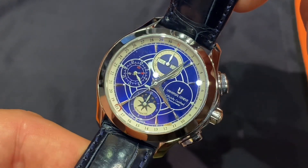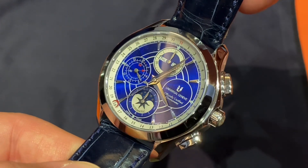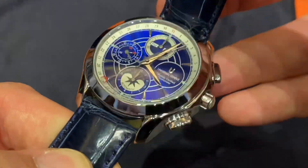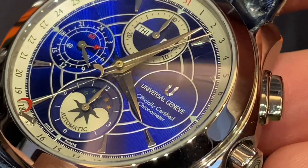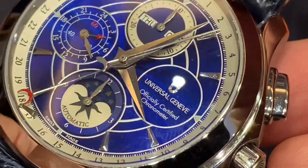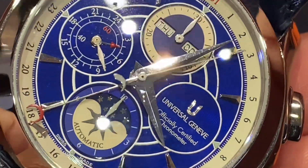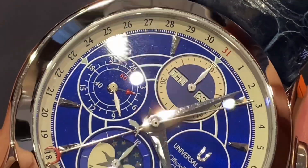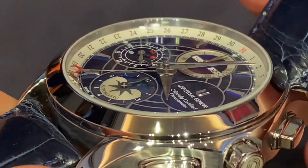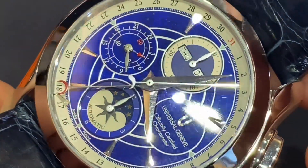It's based on a Valjoux 751. Two different dial colors were available. This blue one is really stunning and I think you get a lot of watch for the money with those late 90s, early 2000s watches — the styling is very much of the era. I love the touches of red.